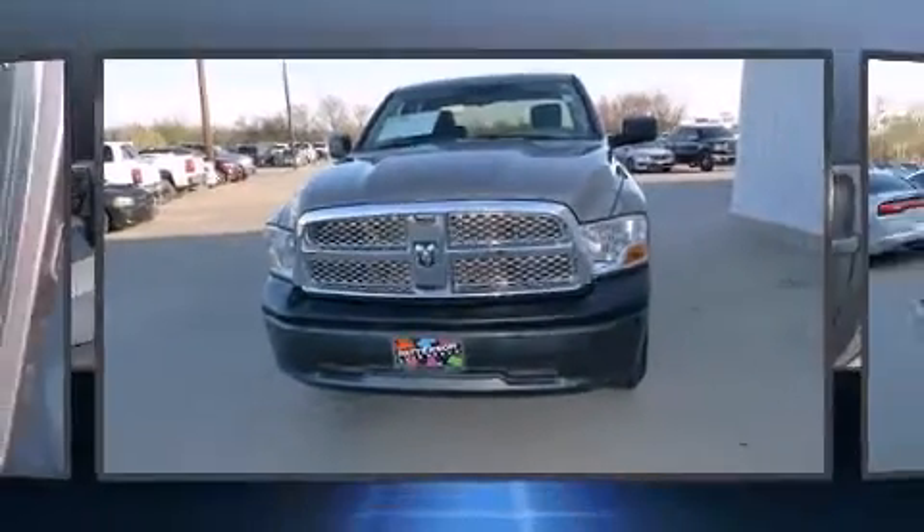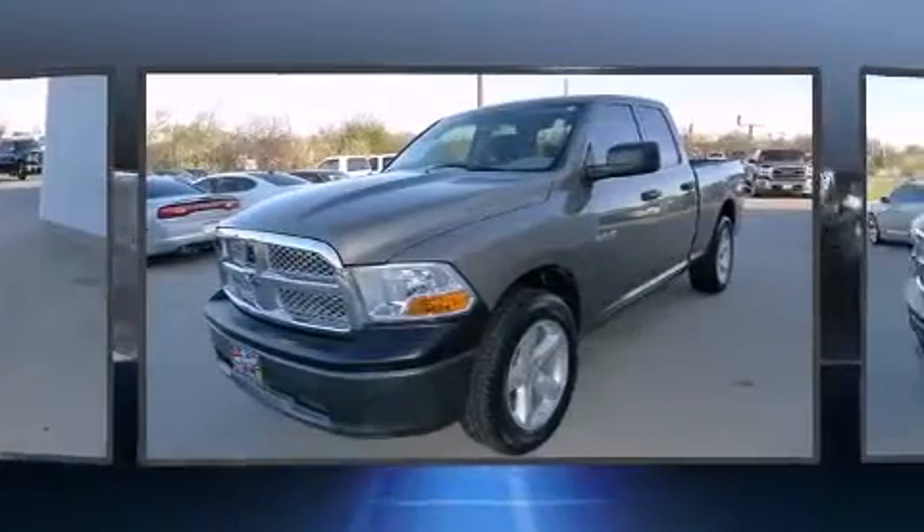Step into the 2009 Dodge Ram 1500. This four-door, six-passenger truck provides exceptional value.